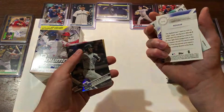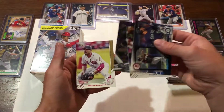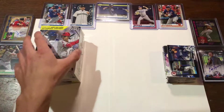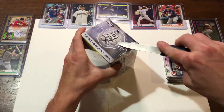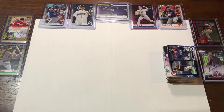Aaron Judge. I'm guessing that's a reprint, right? Nice Mother's Day Joey Votto. Now let's get to the good stuff. We got our Bowman — our very first pack, very first blaster box, of Bowman.